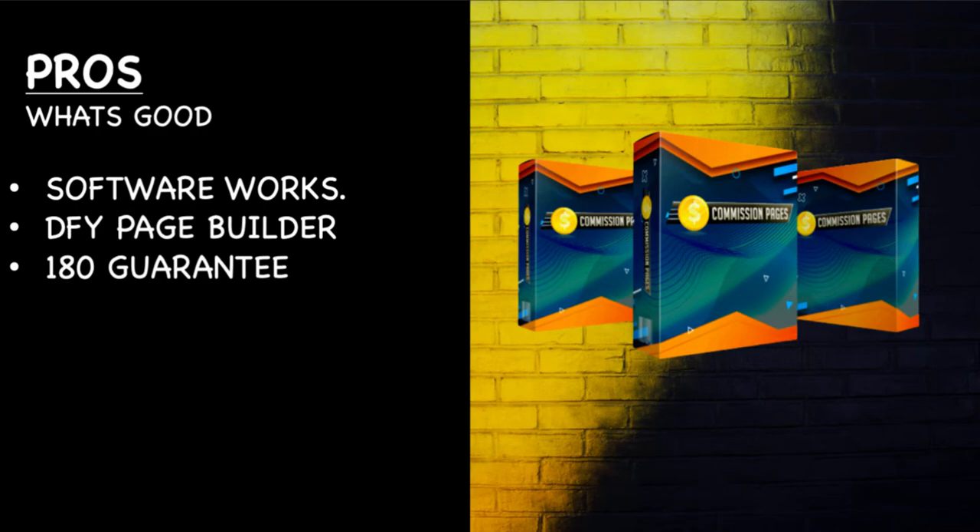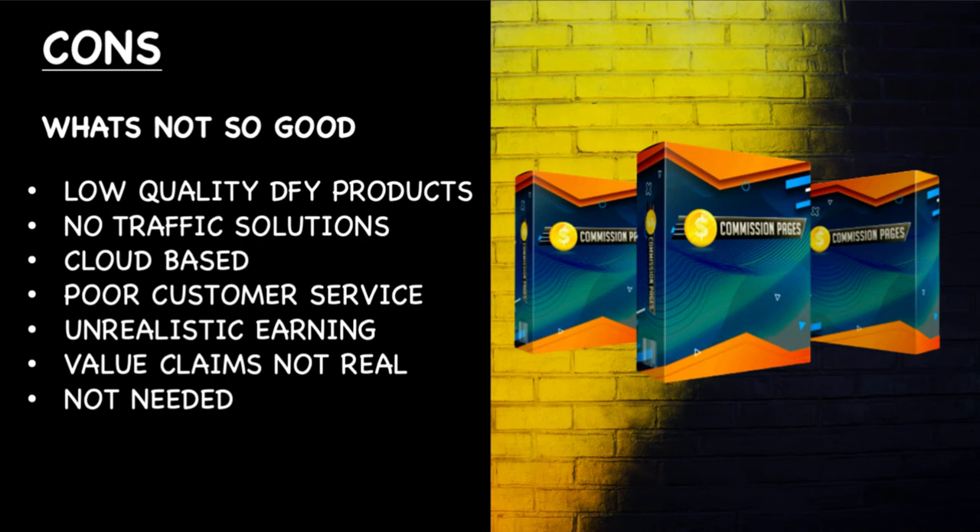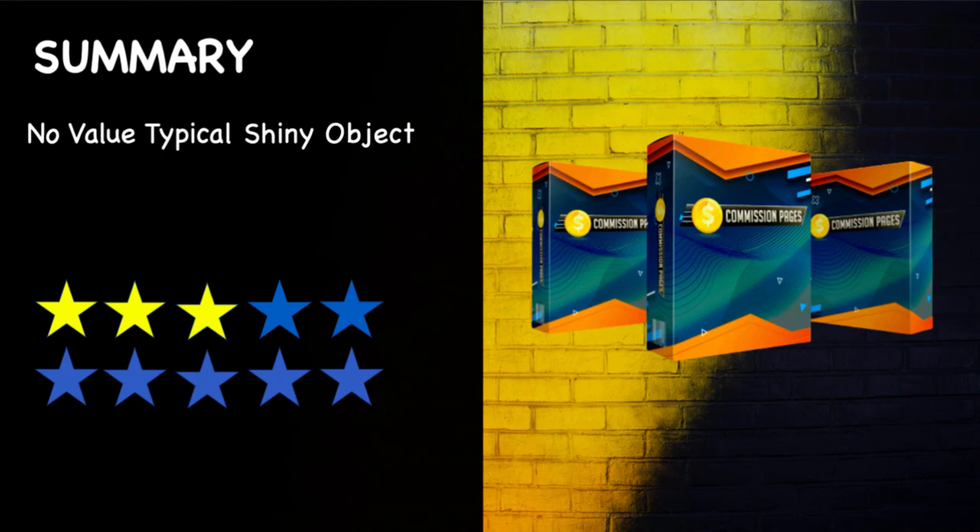Pros: the software works, there is a done-for-you page builder in there, and it has a 180-day guarantee. Cons: very low quality done-for-you products, no real traffic solutions, it's cloud-based which I see as a negative, very poor customer service, unrealistic earnings on the sales page, completely nonsensical value claims, and I don't think you need this at all. In summary, I'm giving it a 3 out of 10 — only because it works. It's a typical shiny object. Thousands of people will buy it and thousands of people will not make any money from it.